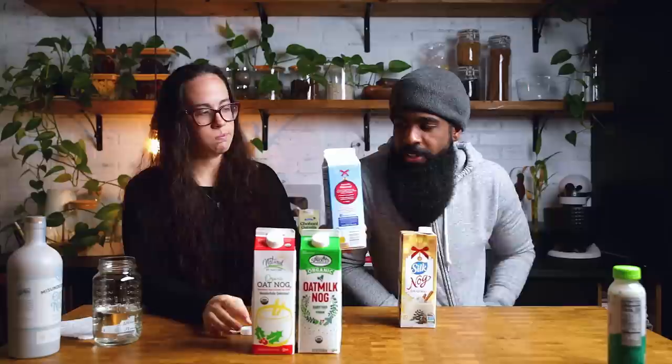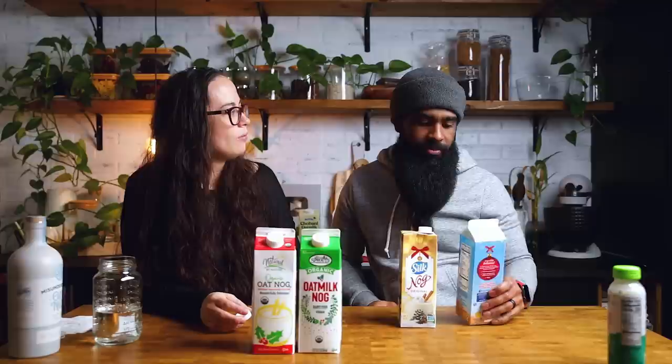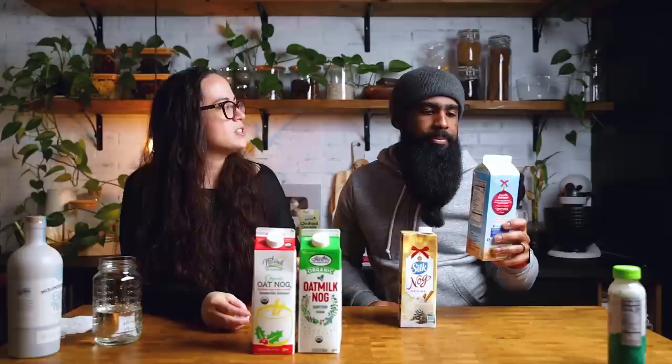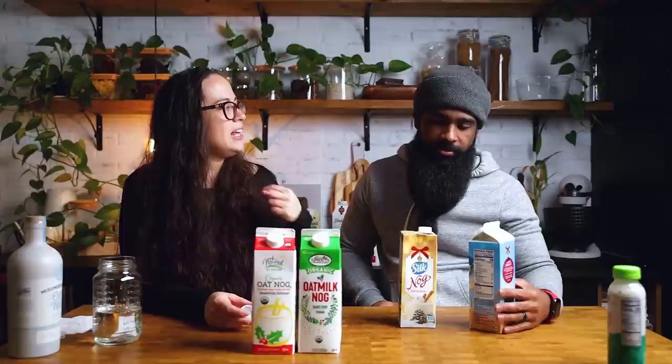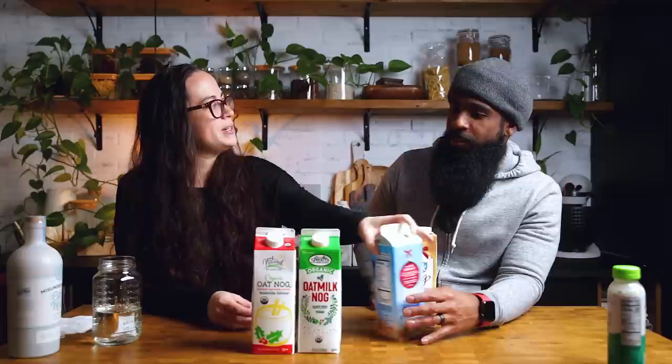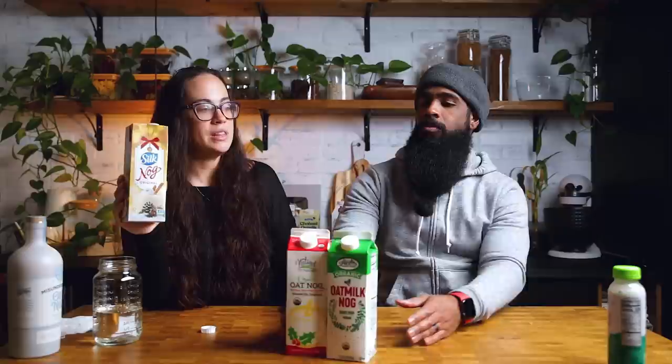This is Almond Breeze — almond based. It's creamy and has some spice, but I still get that almond taste and I don't want to taste almond in my eggnog. I feel hypersensitive to almond nut taste in milks — like some people can taste coconut in anything, that's how I am with almond milks. We should do a blind taste test to verify that. Would you guys like to see that video?